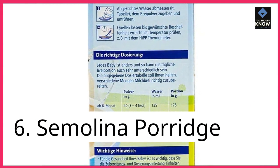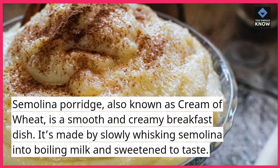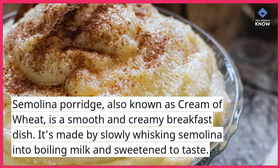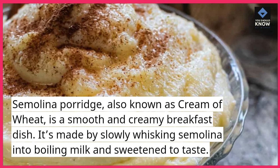6. Semolina Porridge. Semolina porridge, also known as cream of wheat, is a smooth and creamy breakfast dish. It's made by slowly whisking semolina into boiling milk and sweetened to taste.